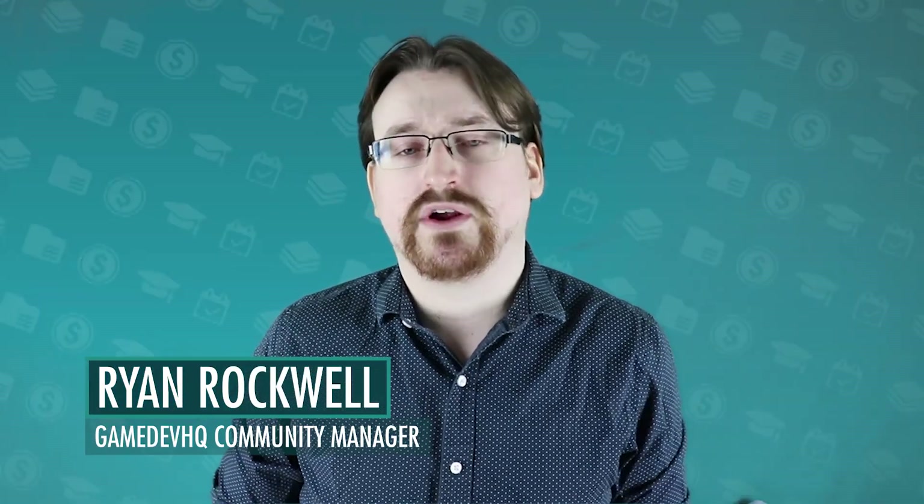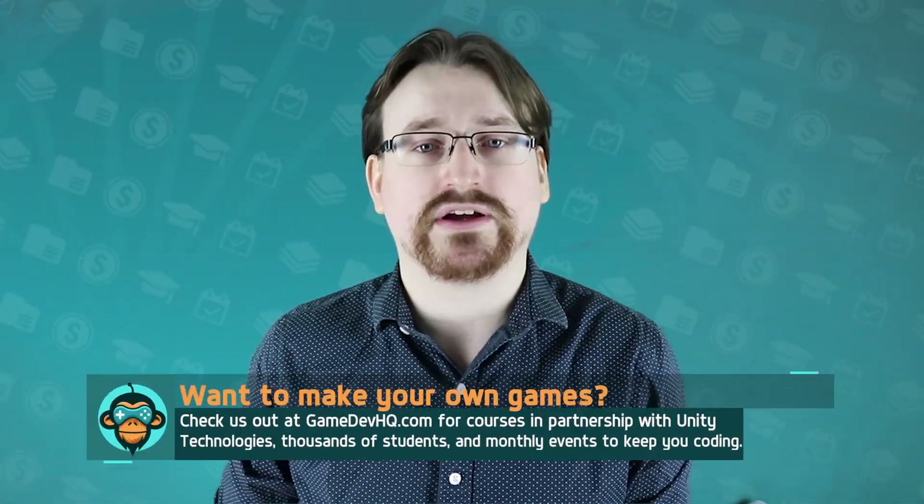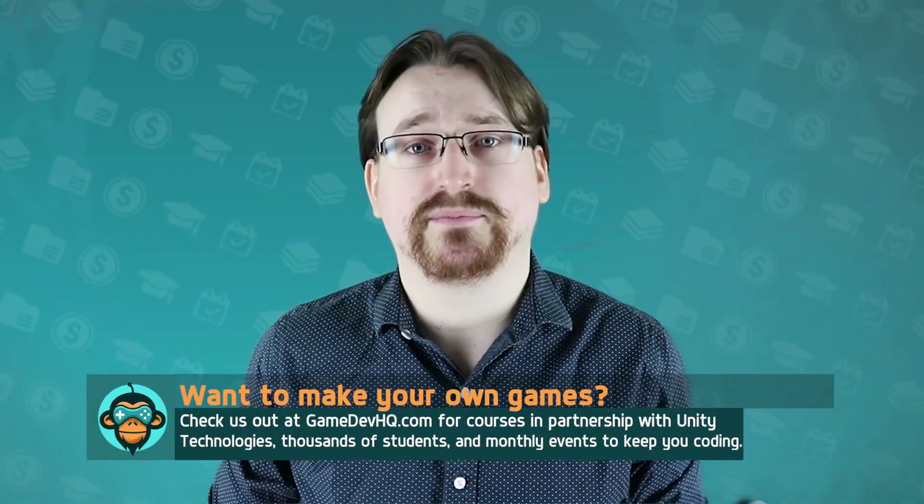Hey everyone, I'm Ryan with GameDevHQ.com, and if you're new here, we train game developers from the ground up. Come check out our channel, or meet us online at GameDevHQ.com to turn your passion for game development into a career.